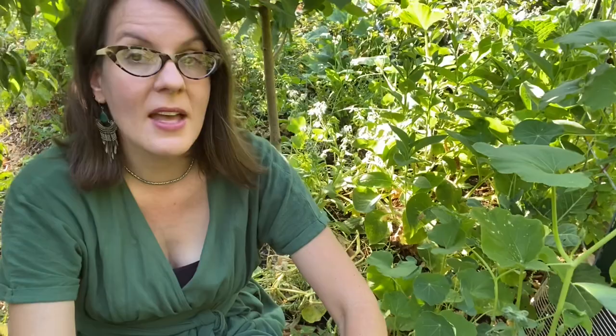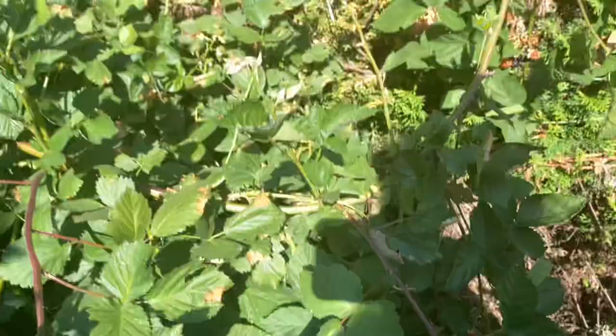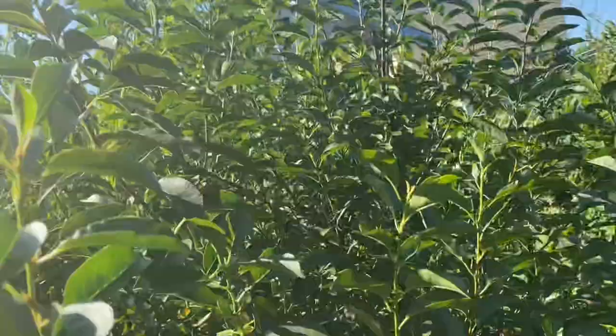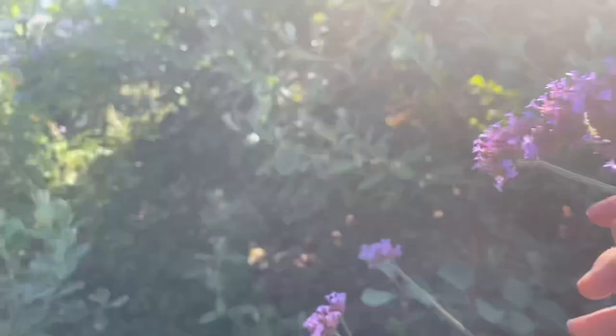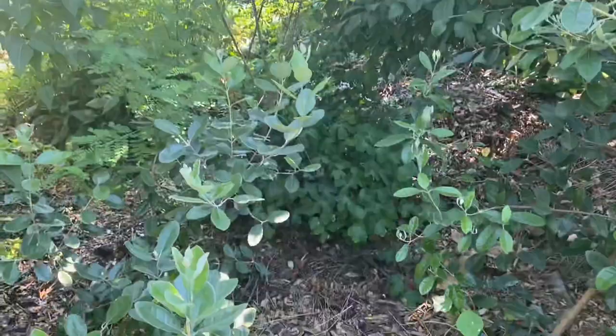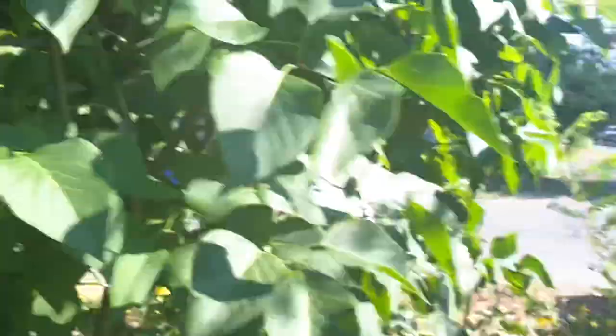Earlier today my 13-year-old and I were out in our 13-year-old food forest picking berries for him to make jam. I think it can be difficult to grasp the full scope and diversity of a food forest unless you are out walking in one. Here you can see Verbena bonariensis in full bloom. All of the food plants are surrounded by support species. Here this feijoa has just set fruit which I hope will be ripe by October.